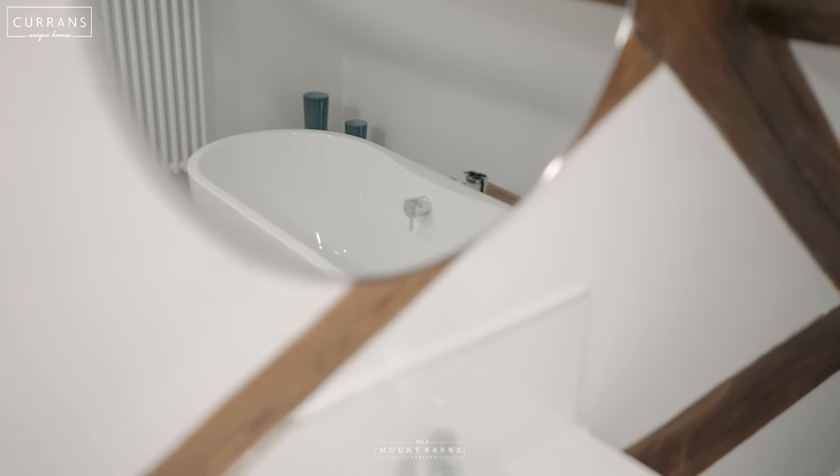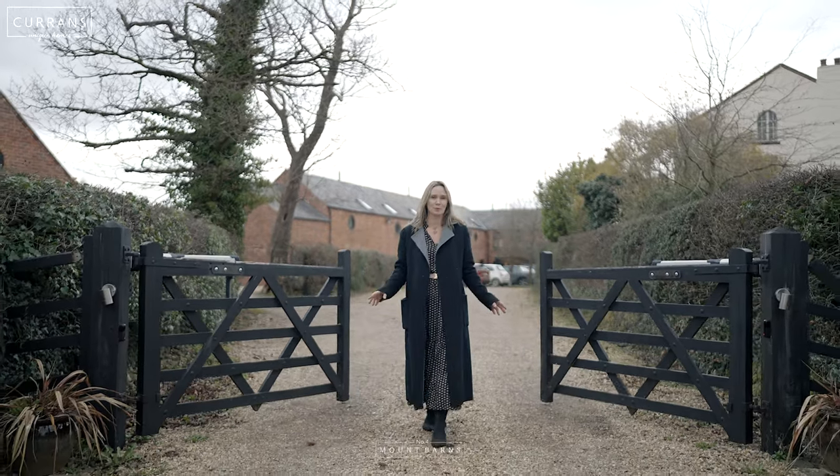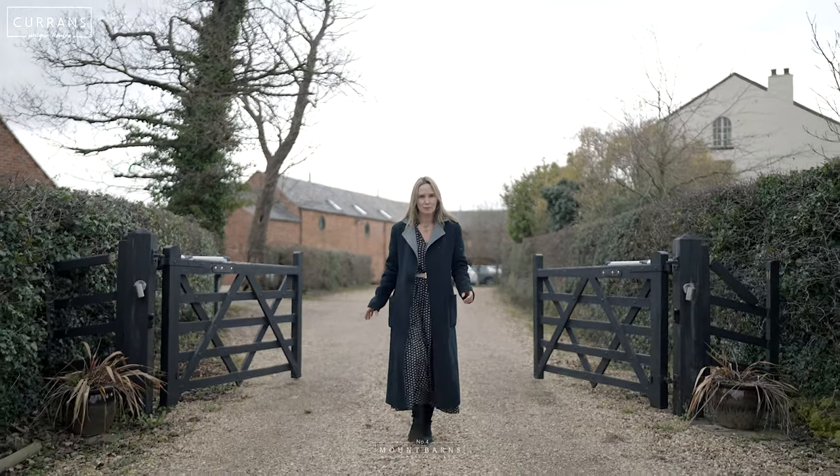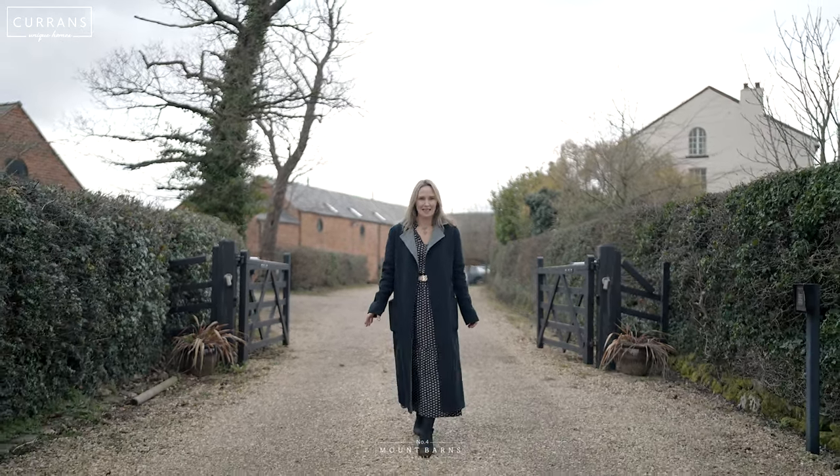So if, like me, you love this beautiful barn conversion in the incredible location of Chalton, please do give me a call on 01244-313-900.